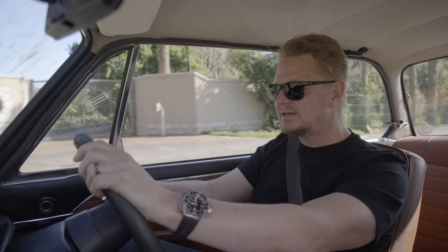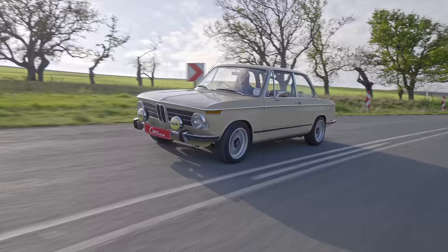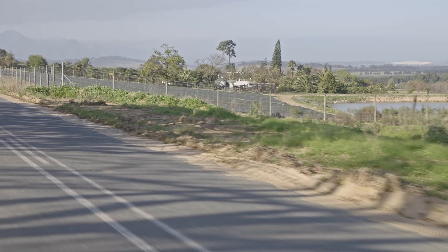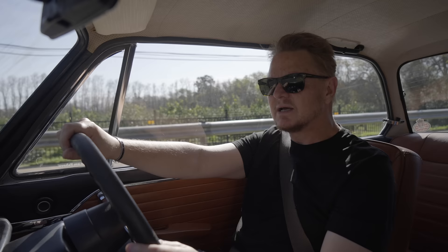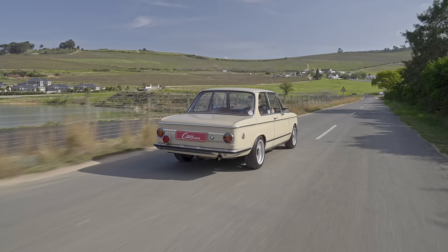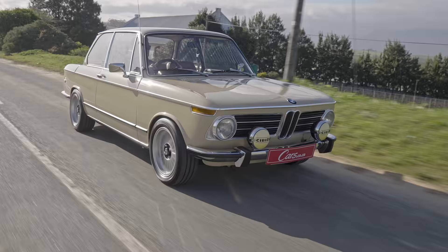It's a very drivers' car. Wherever you place it, it goes. You can feel the lightness — there's no substitute for a light car. The engine puts out 130 brake horsepower in 1973 terms, which is a lot, but because the car is so light it keeps up with modern traffic. The part you can't compare, though, is the fun factor — it's in a different league.